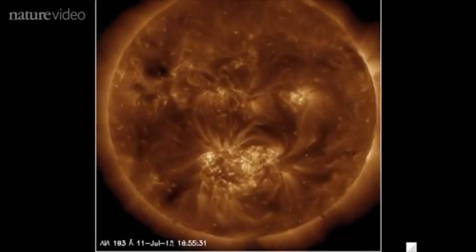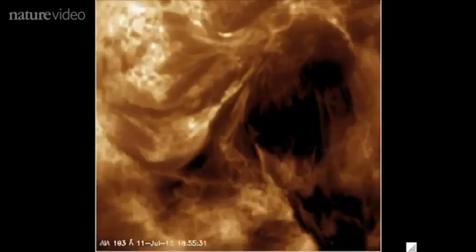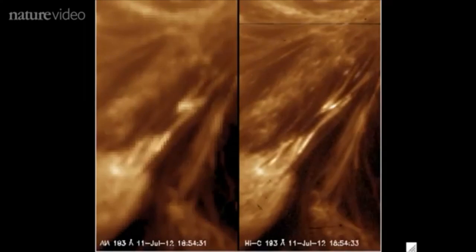Let's take a look at what they see, zooming in on a particularly active region. On the left, we've got the grainy old image from a satellite. On the right, you can see the one from the new telescope.